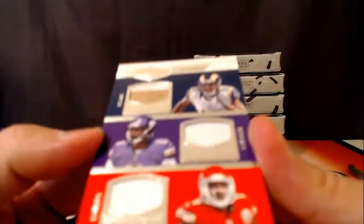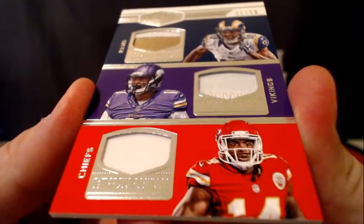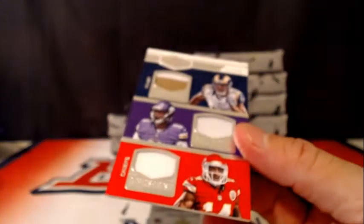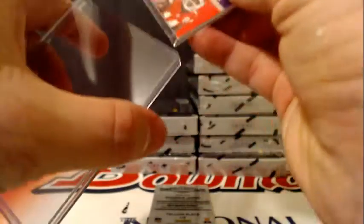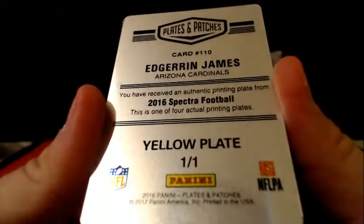We have a triple random between Vikings, Rams, and Chiefs — that'll be randomized at the end, number 31 of 50. We have an Edron James for the Cardinals, one-on-one from Spectra.